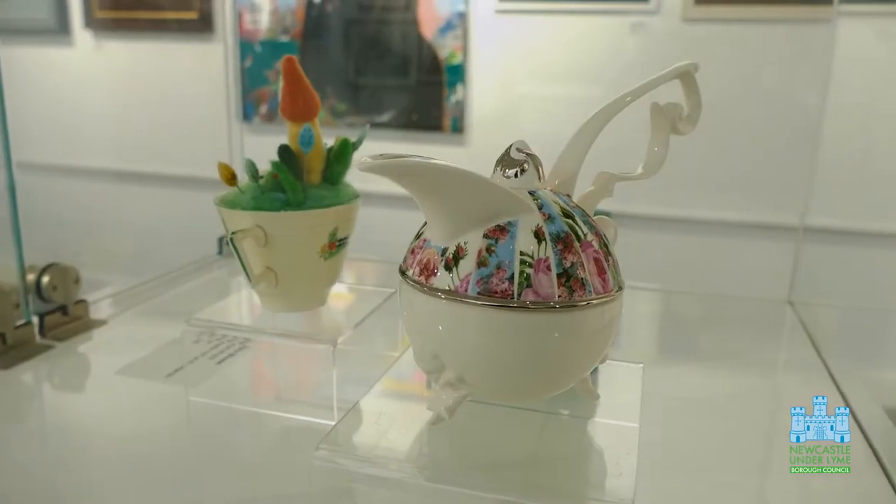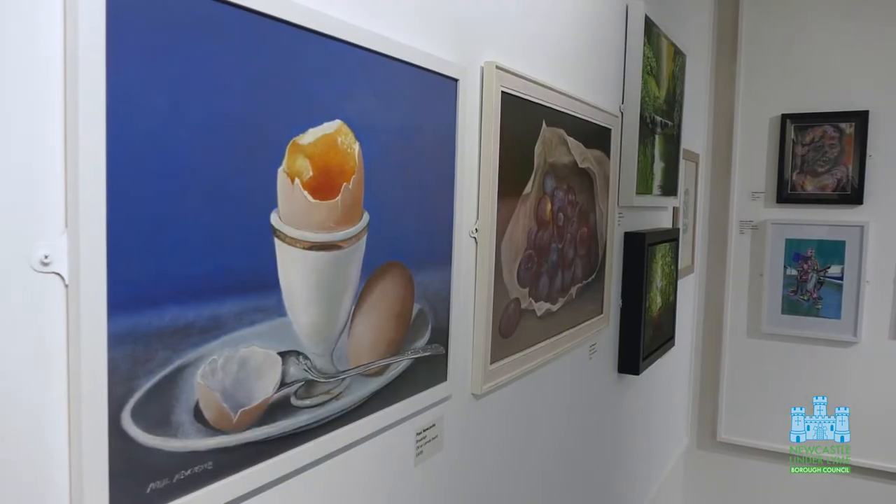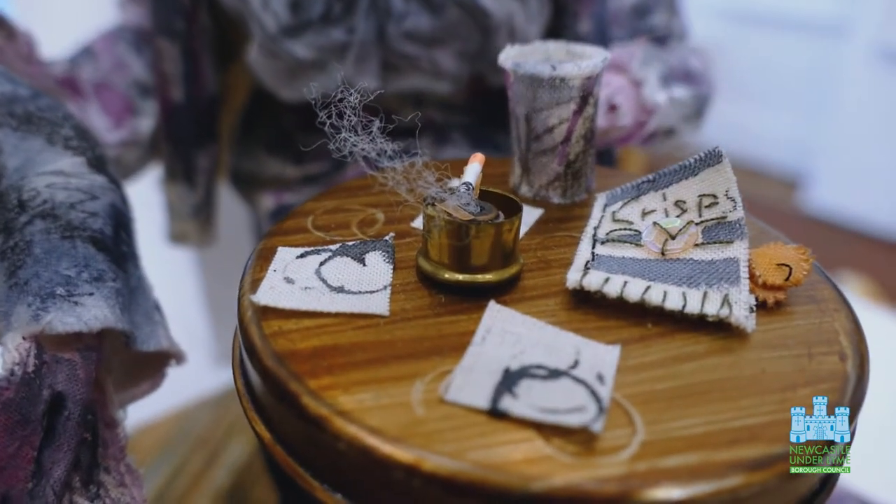Everything in here is work produced by artists — professional and non-professional — who live, work, or study in Staffordshire. We were really pleased when we took in submissions for the exhibition that we had such a high quality and diverse range of artworks, 2D and 3D.